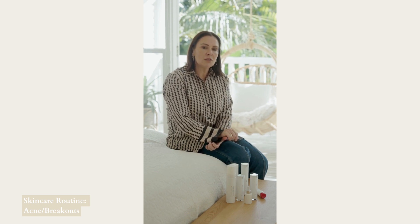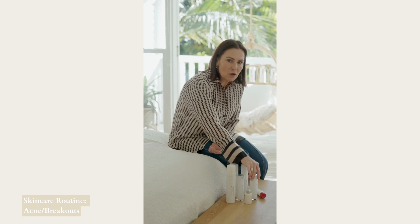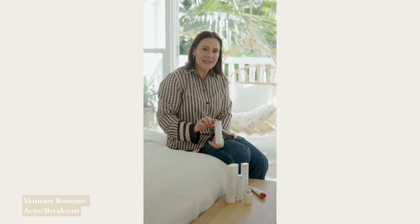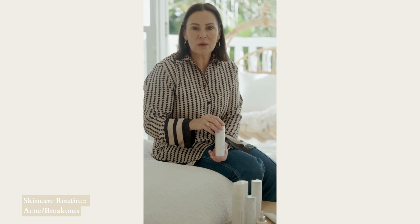At night we cleanse and use the mist. For the serum at night, we have a choice. If you've never used a retinol before, I would recommend starting with the A serum. This is a retinol, but it has a small dose of retinol — just enough to get the skin started on retinol without some of the unwanted side effects that can happen when you first begin.